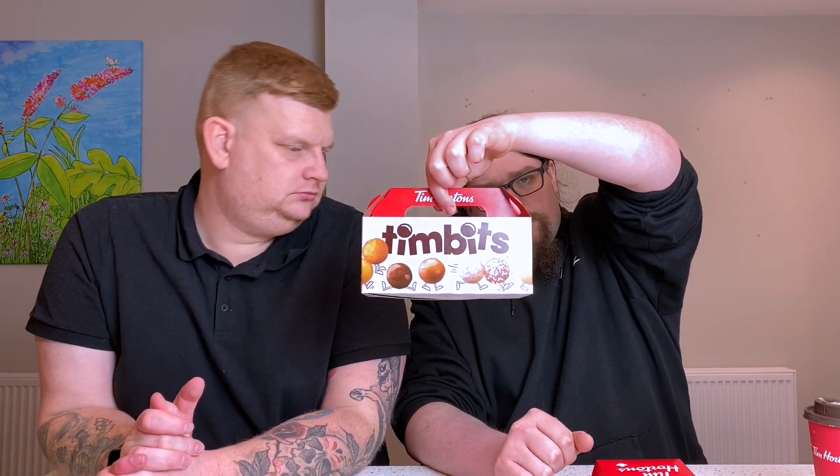They do doughnuts as expensive as £3 and we went for the £3 ones because that's how we roll. They also had these little mini doughnuts called Timbits for 49p each, and we got a box of 20 of those for £6.49, or you could have 10 for around £3.79.